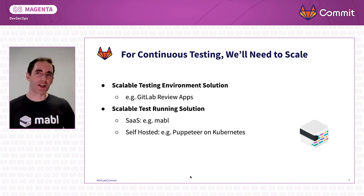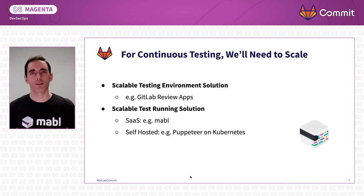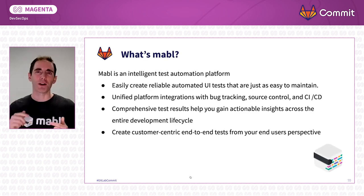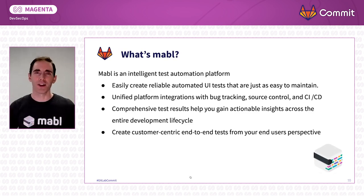And second, once we've got our test code out there, we need a highly scalable test running solution. You can go with a SaaS solution like Mabel, which we much prefer. Or if you feel proficient using tools like Kubernetes, containerizing browsers, things like that, you can use modern tools like Puppeteer, combine them with your cloud skills, and self-host. Regardless, you still need a place to scale out and run all of those tests. So, what's Mabel? Mabel is an intelligent test automation platform. Our core tenant is to make everything easy — make authoring tests easy. We use a Chrome extension where you can click around, you've got your test, and now it can be replayed on many different browsers and very easily retrained, maintained, and auto-healed.